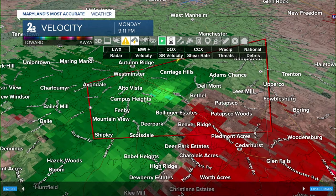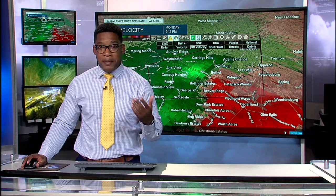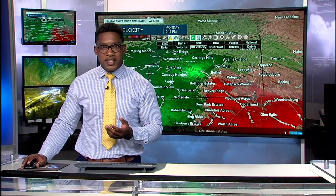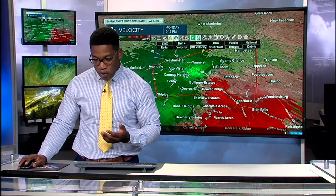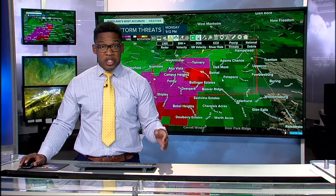We're also getting reports of thunderstorm damage — trees and wires down near Old Annapolis Road and Chestnut Grove Road in Liberty Town, Frederick County. That's where this cell just pushed through within the last hour. Those folks were the first to get this thunderstorm. It's still maintaining its energy, still tapping into the atmosphere, still producing heavy rain, lightning, hail, and this rotation signature with strong winds.